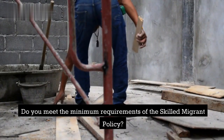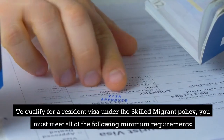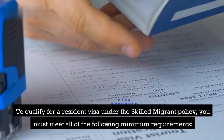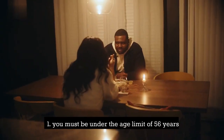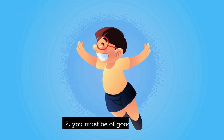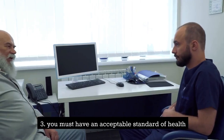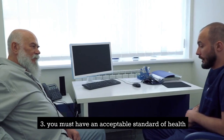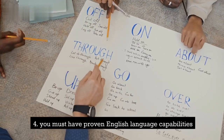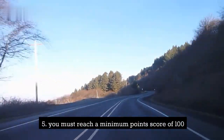Do you meet the minimum requirements of the skilled migrant policy? To qualify for a resident visa under the skilled migrant policy, you must meet all of the following minimum requirements: 1. You must be under the age limit of 56 years. 2. You must be of good character. 3. You must have an acceptable standard of health. 4. You must have proven English language capabilities. 5. You must reach a minimum point score of 100.